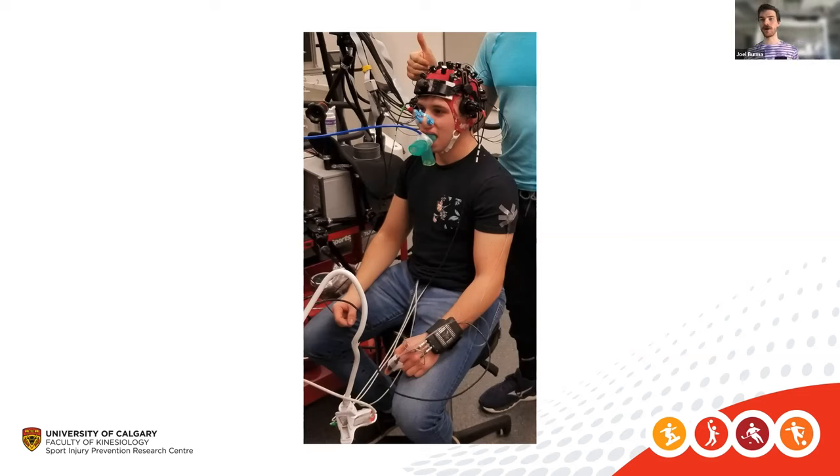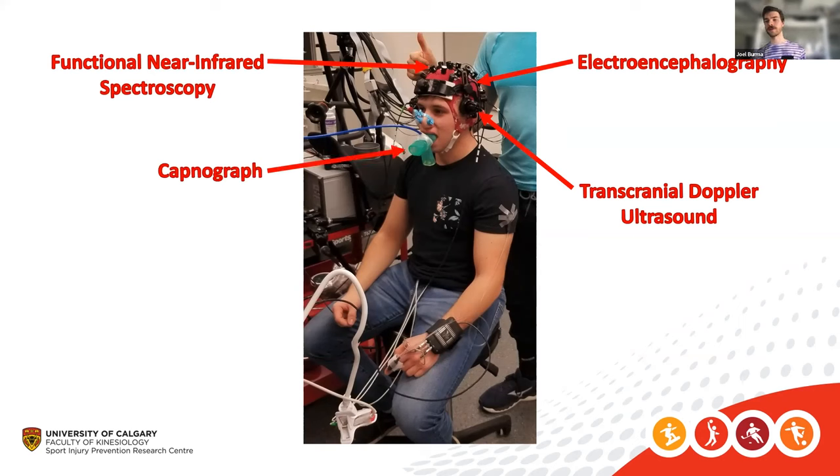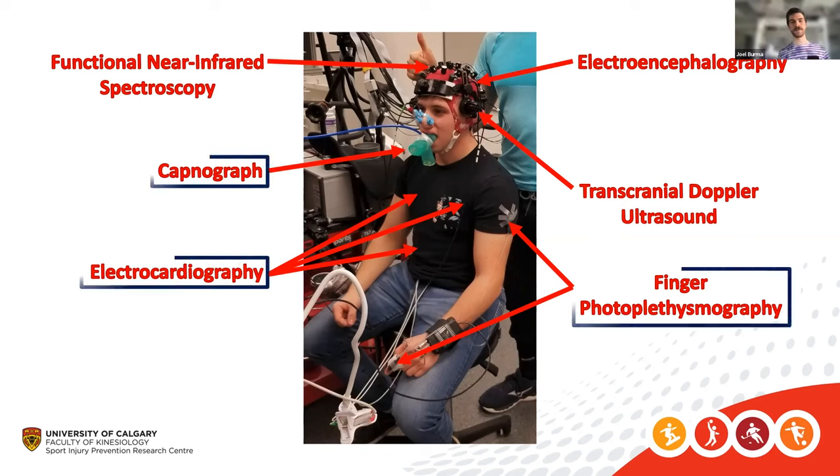With my protocol, what I'm looking to do is combine fNIRS with electroencephalography and transcranial Doppler ultrasound, while controlling for end-tidal CO2, heart rate, autonomic activity, and blood pressure. This allows us to isolate what's happening in the brain and use the physiological measures as controls for data cleaning or within statistical models.